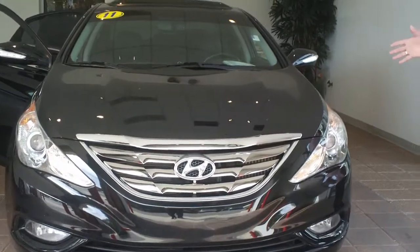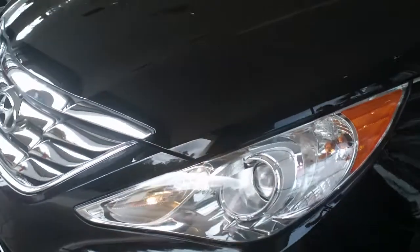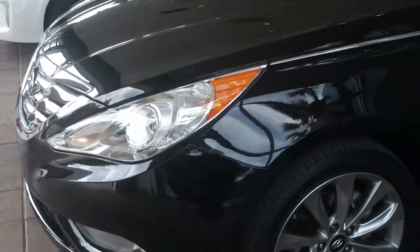We're doing a video of the car and we're going to show you inside and out to show you the car is very clean. As you can see from the bumper and the hood, there's no scratches, no dings, no dents. The car stands tall.